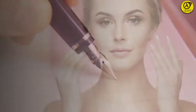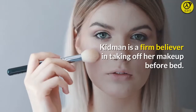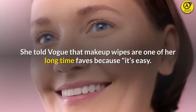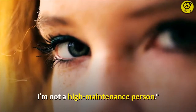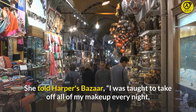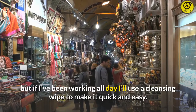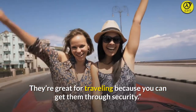Tip 3: She always takes her makeup off at night. Kidman is a firm believer in taking off her makeup before bed. She told Vogue that makeup wipes are one of her long-time faves because it's easy. "I'm not a high-maintenance person," she told Harper's Bazaar. "I was taught to take off all of my makeup every night, but if I've been working all day I'll use a cleansing wipe to make it quick and easy. They're great for traveling because you can get them through security."